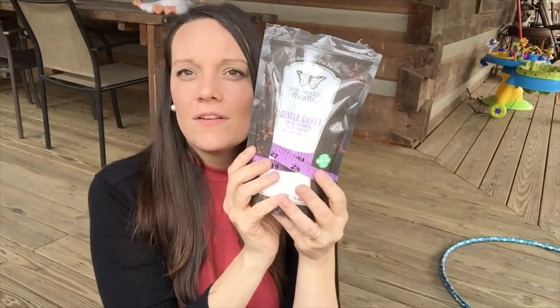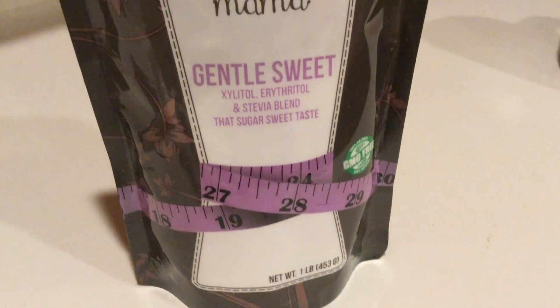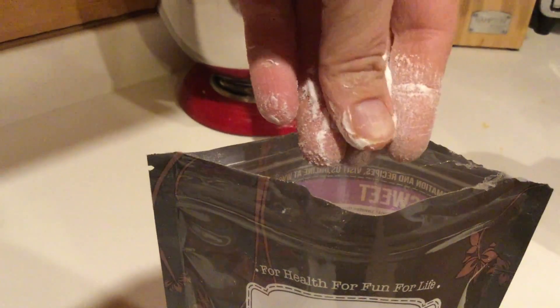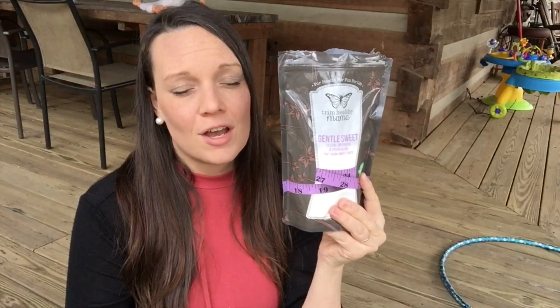This is one of my favorite things to use. You can use it in coffee, you can use it in baked goods — we've been making a lot of coconut flour muffins and we use this. It's really good, and if you are wanting to cut out sugar, this is a good option to have.